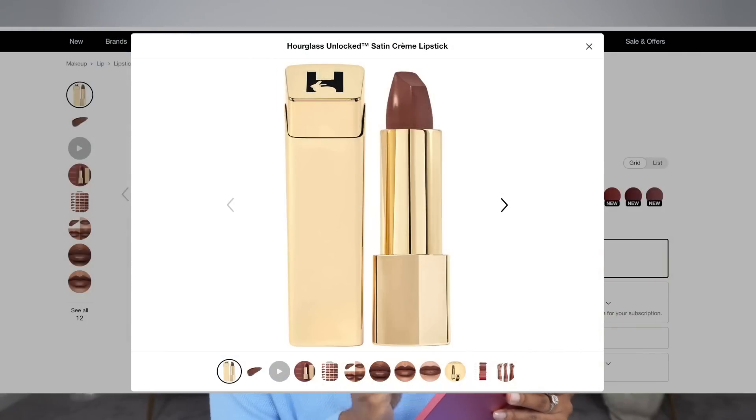Hourglass has a new lipstick called the Unlock Satin Cream Lipstick. I tried it out in-store — I swatched it on my hand and loved it — so I got the shade Alpine. There's also the shade Lotus but it's already sold out, which tells me it must be a really good pink. Another shade I swatched in-store is Sure, which is a medium brown — gorgeous. So let me go ahead and pop that in the cart as well.